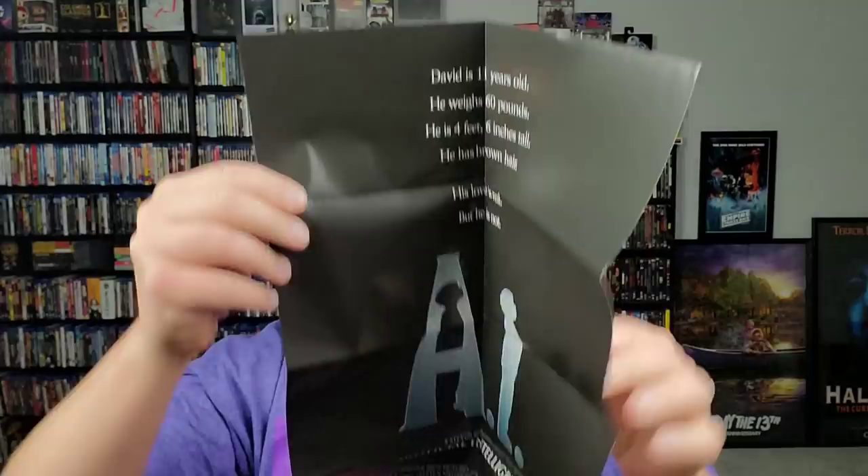The next one is AI: Artificial Intelligence — a Steven Spielberg film with Haley Joel Osment and Jude Law. It's a Warner Brothers steelbook and a really cool one. I haven't seen this movie in a long time. It might be region-locked since it's the Blu-ray, but I do have a region-free player. I didn't even know about it, but it's got a cool little movie poster inside the steelbook — with the little alien and the disc inside. Awesome.